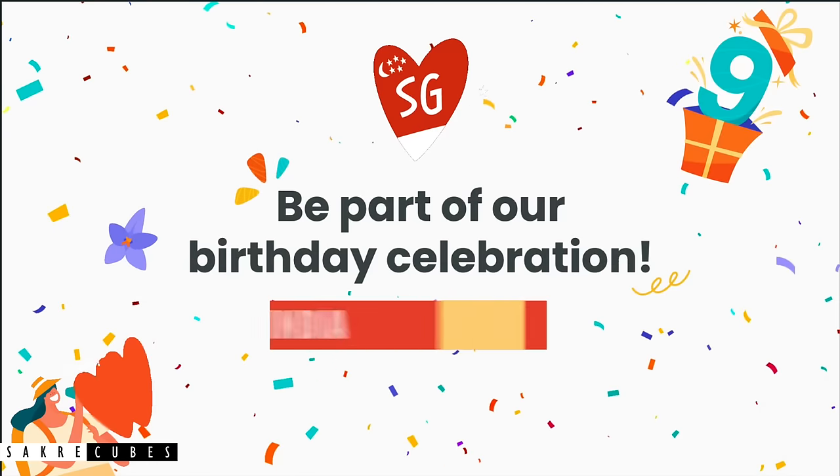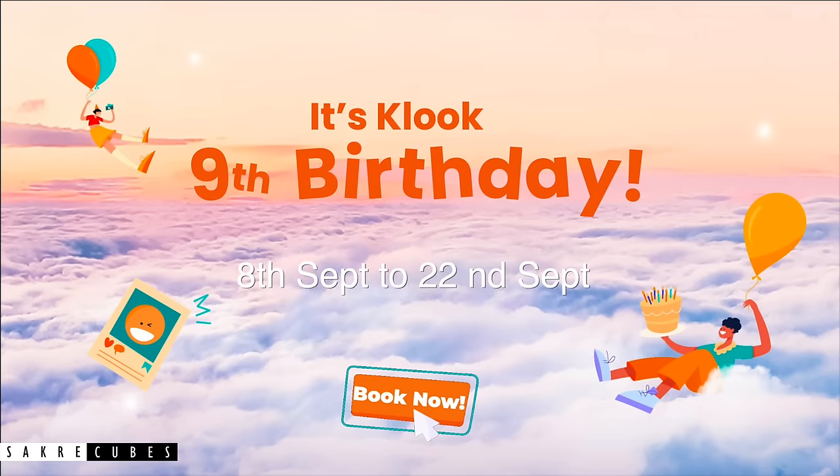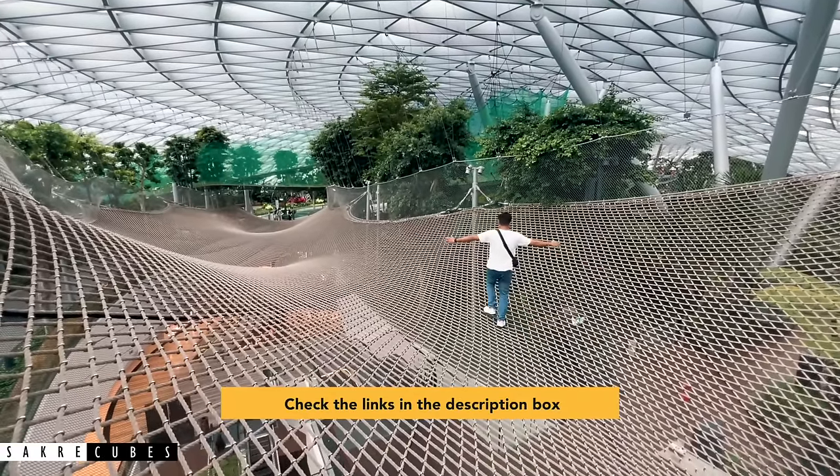Since Klook is celebrating its 9th anniversary, you can get an additional 10% discount by using the coupon code shown on screen. The offer is valid only between 8 September to 22 September, so grab the deal as soon as possible. I will provide the links to this activity and all other activities in the description box below.